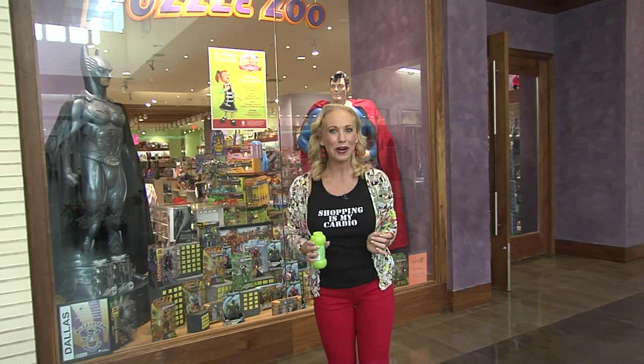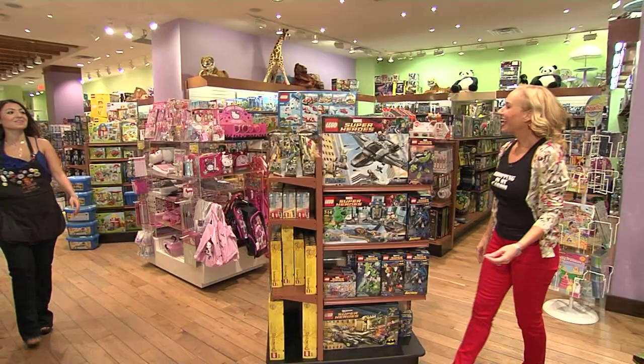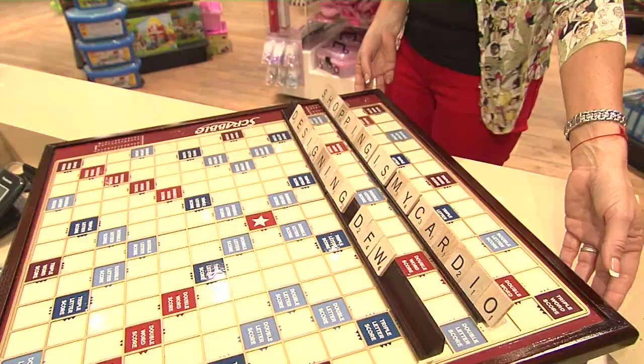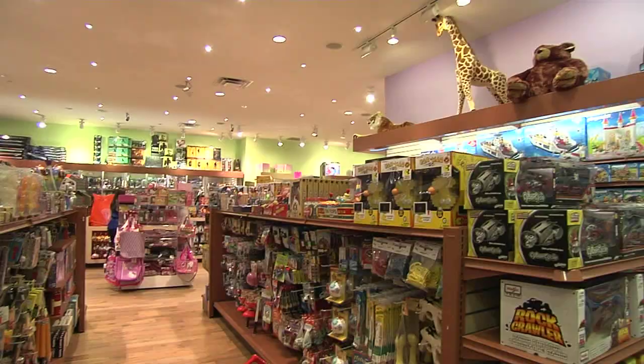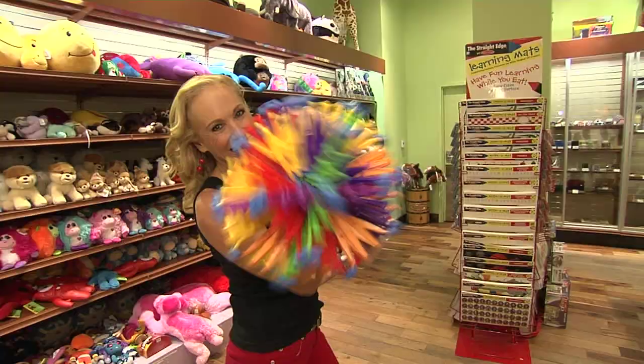The playground is open — shopping is my cardio! We're featuring stores that will make you giddy with excitement and feel like a kid again. Our first stop: Puzzle Zoo, unique toys for all ages.